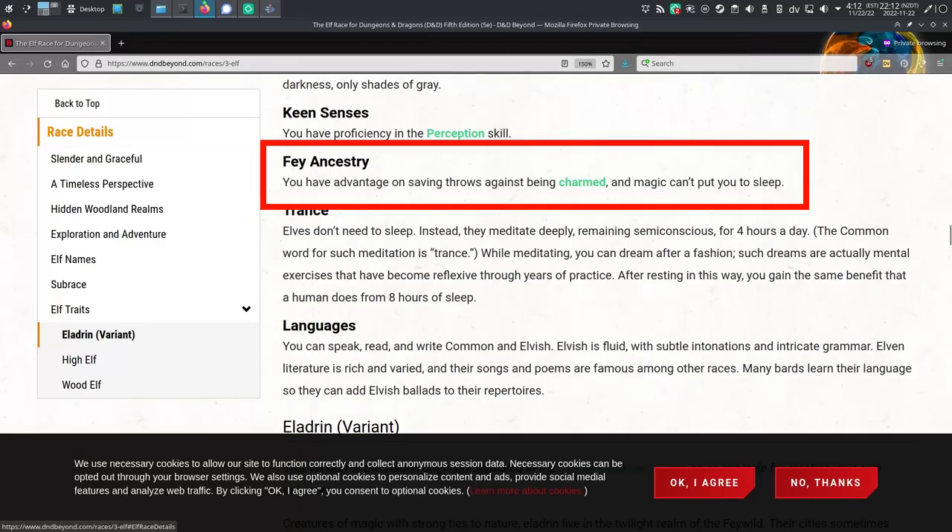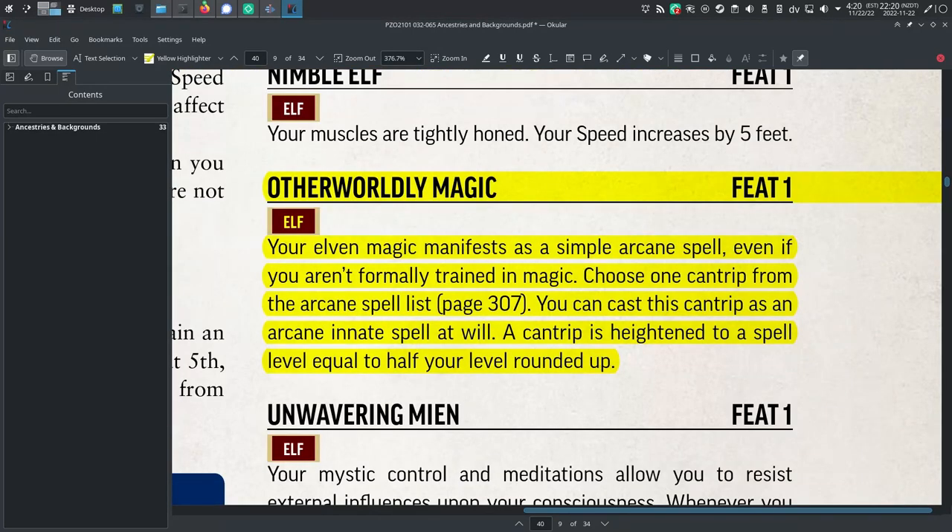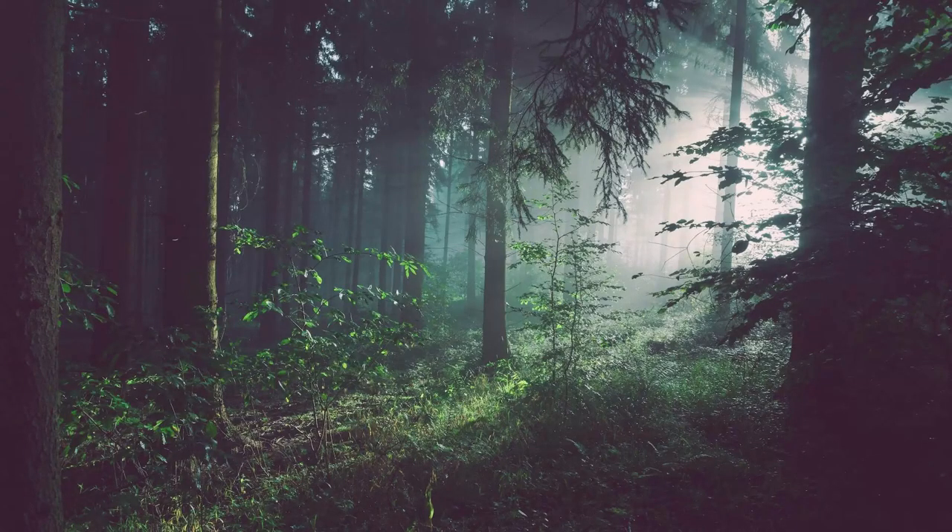Mystical nature. In 5th edition, elves have advantage on saving throws against being charmed or being put to sleep through magical means. In Pathfinder 2, you get nothing! A similar expression of the mystical nature of elves is available with the seer elf heritage and the otherworldly magic ancestry feat. Both systems agree that elves ought to seem mystical, but they go about demonstrating it differently.